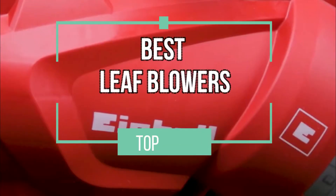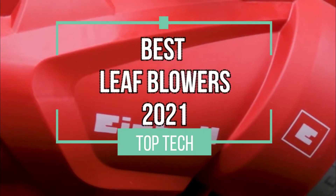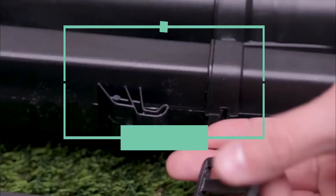Hello, and welcome to this video in which we will present our top 4 picks for the best leaf blowers of 2021. Let's go!